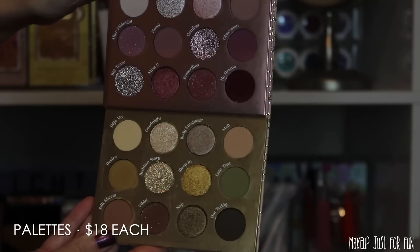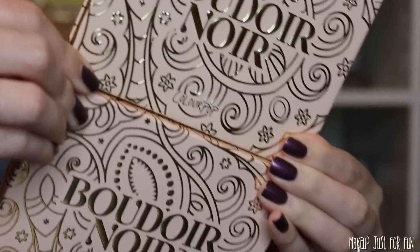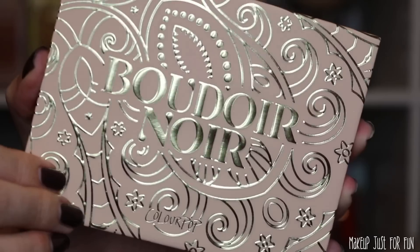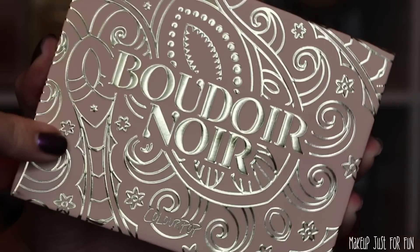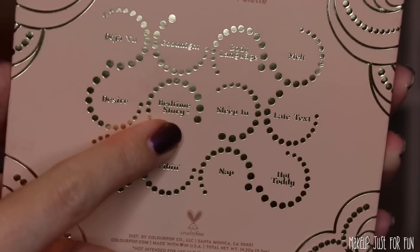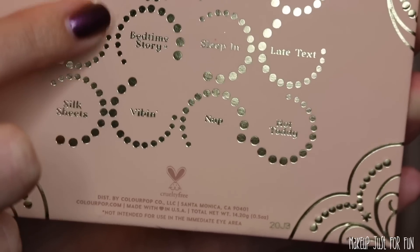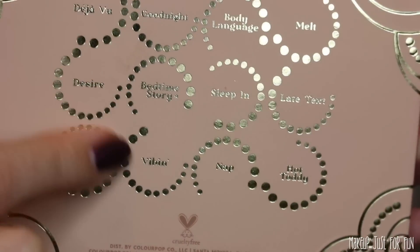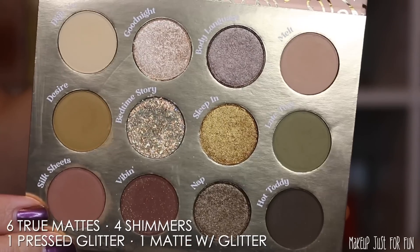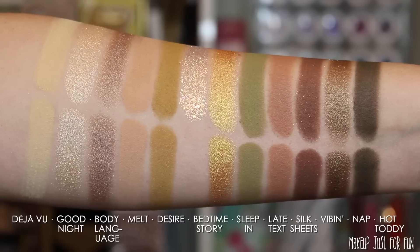Now let's talk about something I definitely have opinions on — the two palettes, priced at $18 each. They're 12-pan palettes with special packaging, and we're seeing that same gold and rose gold metallic carry over. The Boudoir Noir palette has the gold accents, which match the shades inside. I do have to point out there is one shade with an eye safety warning — the shade called Bedtime Story — it is not intended for use in the immediate eye area. Opening it up, there is a mirror inside. This palette contains six true matte shades, four true shimmers, that one pressed glitter with the eye safety warning, and one matte shade with glitter.